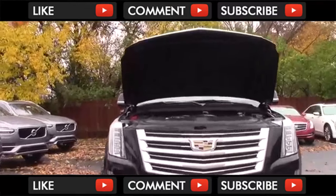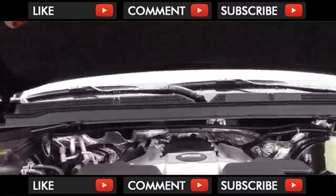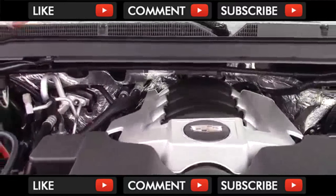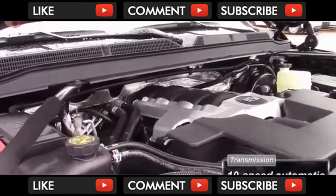The Escalade doesn't see many changes for 2018 overall, but there is one important one under the hood. This generation of the Escalade started out with a 6-speed automatic transmission, switched quickly to an 8-speed auto, and for 2018 uses an all-new 10-speed automatic transmission.